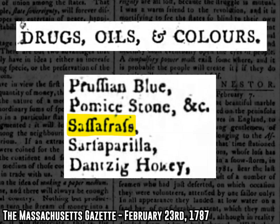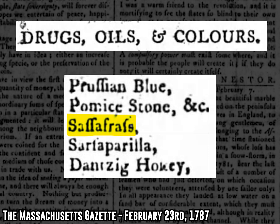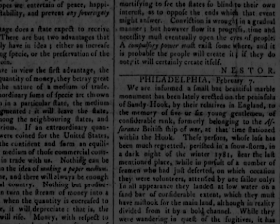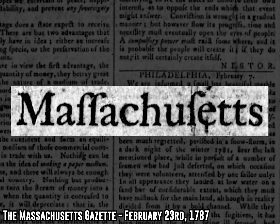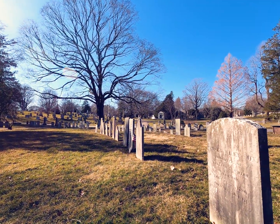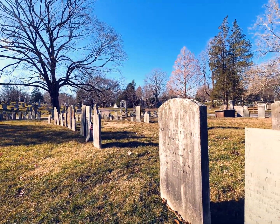There are all sorts of different rules for when you're supposed to use a Long S, but from what I can tell, only two are really consistently followed. Number one, Long S's only go in the middle or start of a word and not at the end. And number two, you only use Long S's when you're writing in lowercase letters.